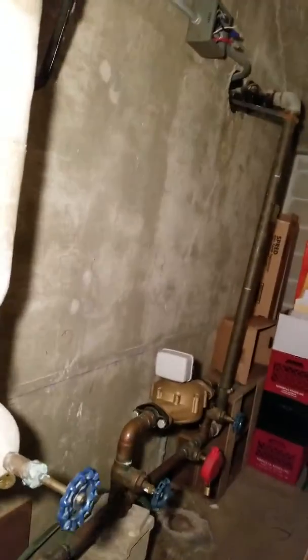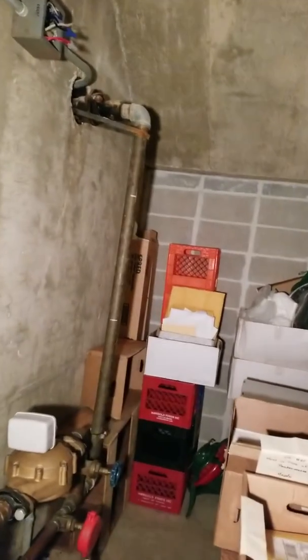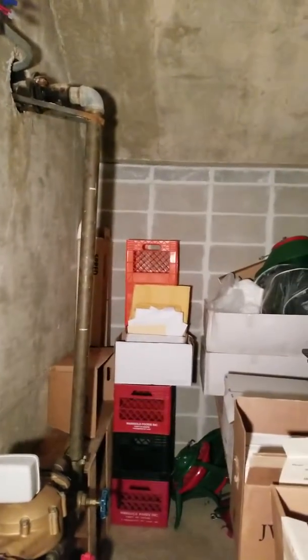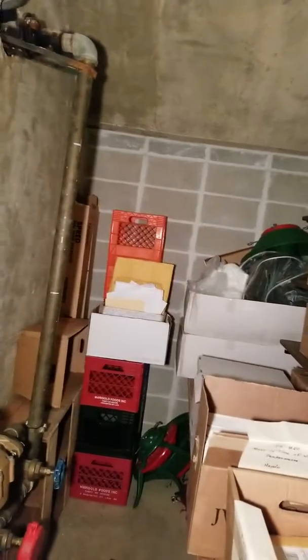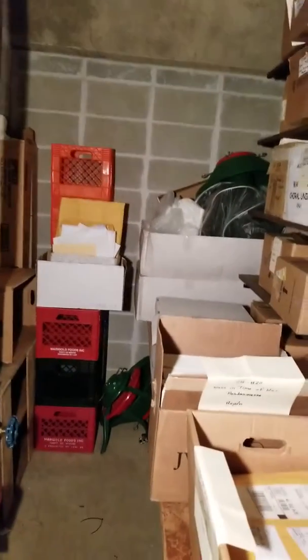Here we are in the Waukesha Choral Union's Storage Center. This is toward the right. All of those boxes in back are the property of Carroll University. Going to have to maneuver with my light.